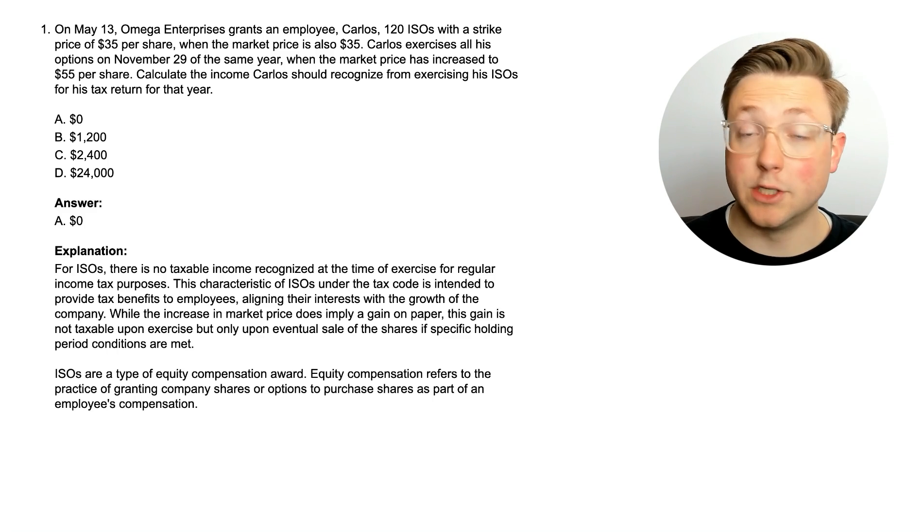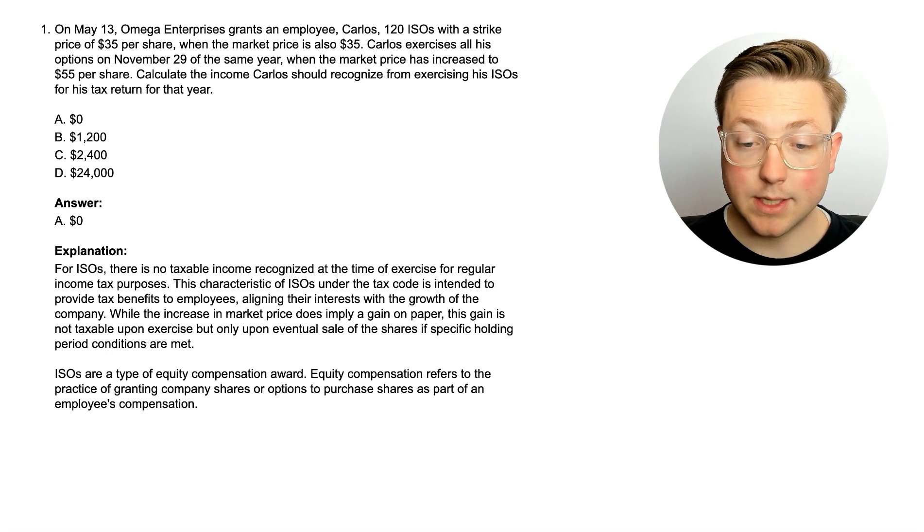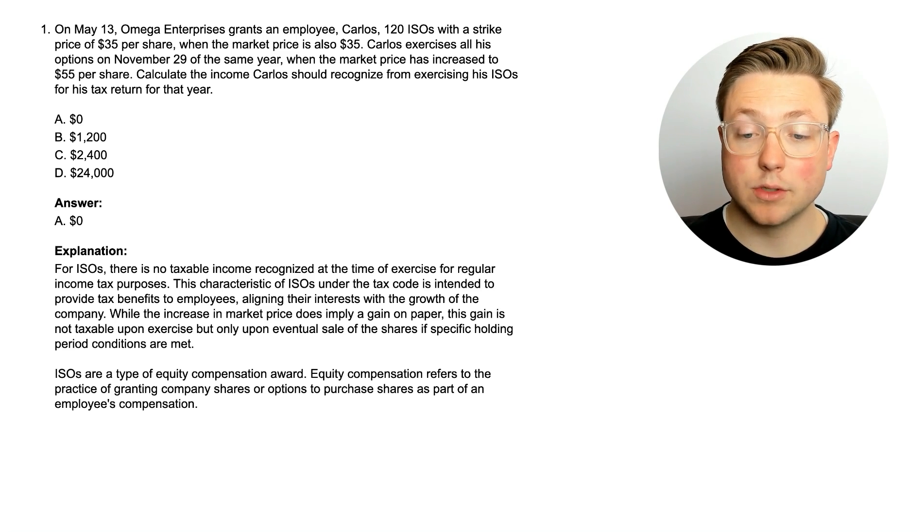The answer is $0. For ISOs, there is no taxable income recognized at the time of exercise for regular income tax purposes. This characteristic of ISOs under the tax code is intended to provide tax benefits to employees, aligning their interests with the growth of the company. While the increase in market price does imply a gain on paper, this gain is not taxable upon exercise, but only upon eventual sale of the shares if specific holding period conditions are met.